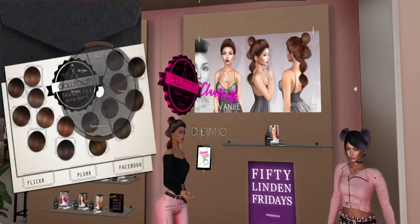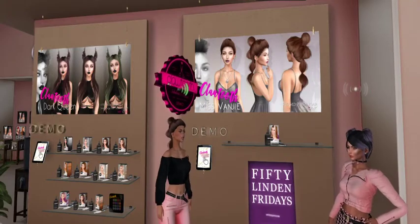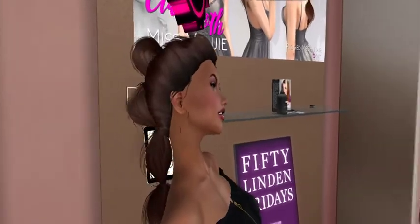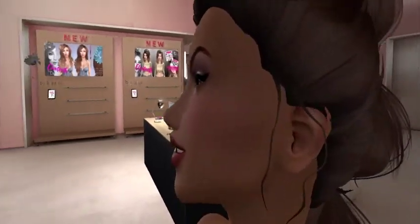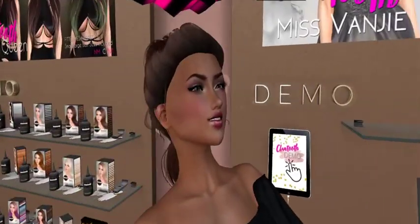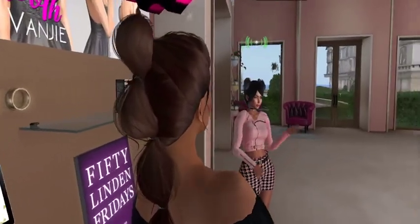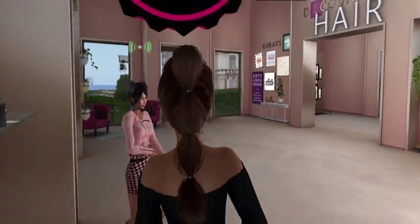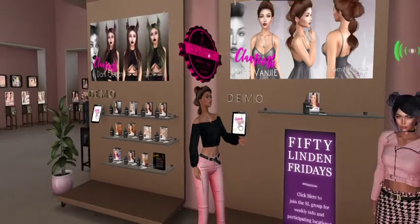I'm going to go ahead and detach that, then do a close-up of the hair for you guys. The picture shows a hair base but I don't have one — I'm sure I can find one that will work. The detail on this hair is really nice. It's pretty, it's playful — like a playful pony.